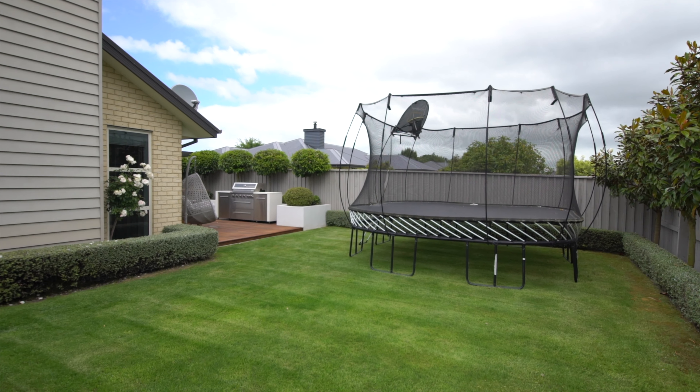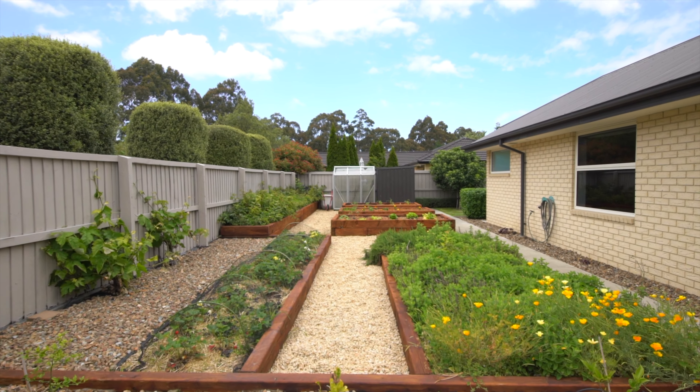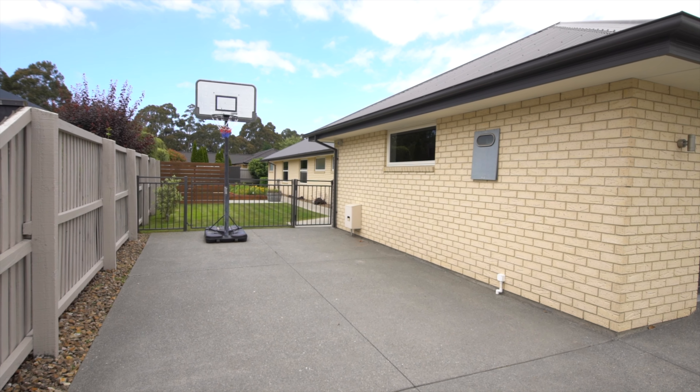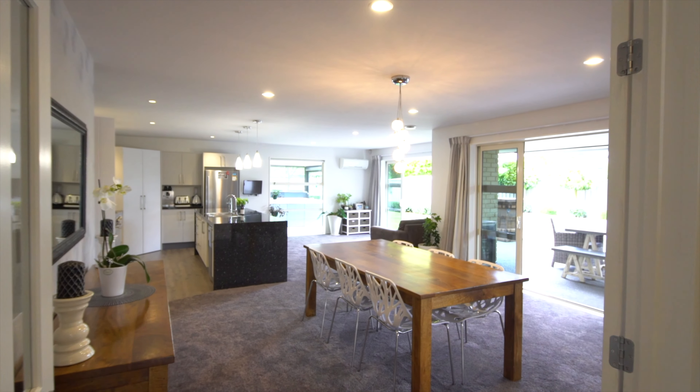There's plenty of space for the kids to roam free outdoors, and box gardens and a glass house for the keen gardener. Add to the mix a roomy double garage with plenty of space for the toys, and extra off-street space for the boat or caravan. All of your needs are catered for.